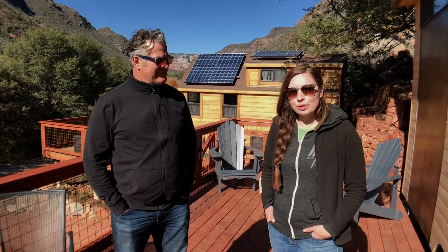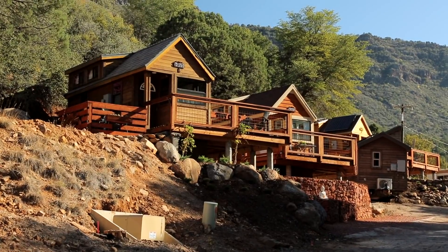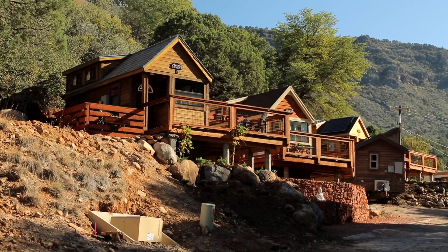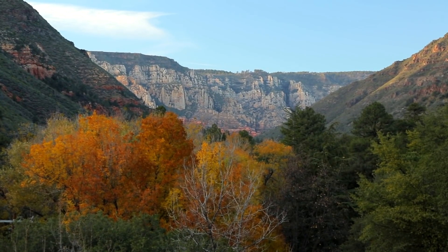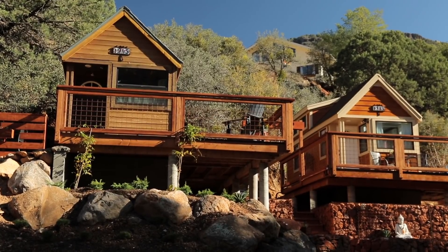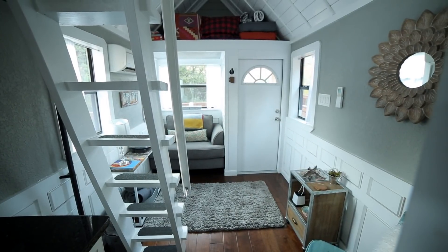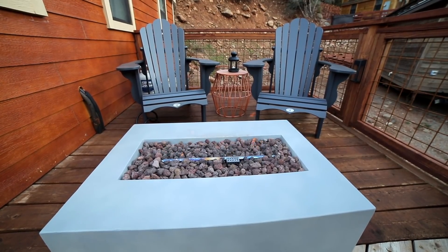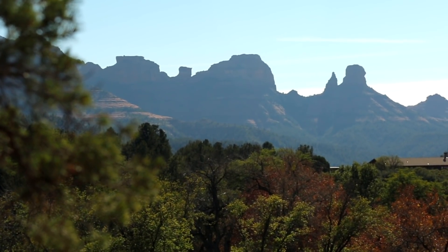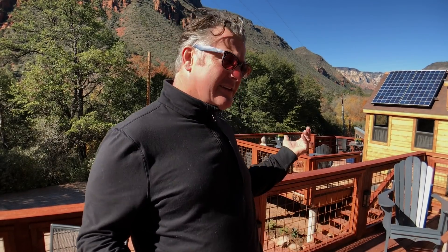I'm here with Darren Dinsmore, the owner and founder of Tiny Camp Sedona. Tiny Camp Sedona is meant to be, number one, a demonstration project for sustainable living using tiny homes, and number two, Sedona has an international reputation for health and wellness and healing. So this is designed to be a place where people come and have a retreat, get away from their normal lives, experience nature, and connect with the energy of this place and with their spouse or partner in the natural environment.